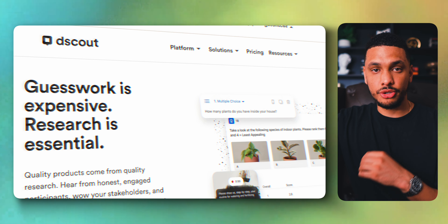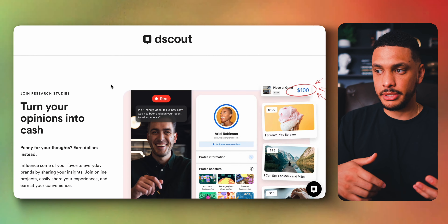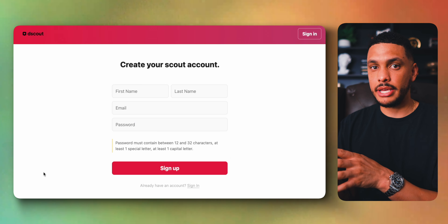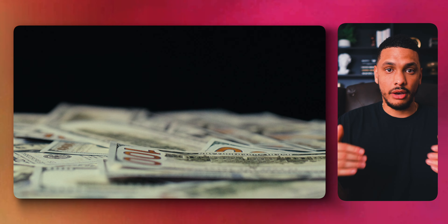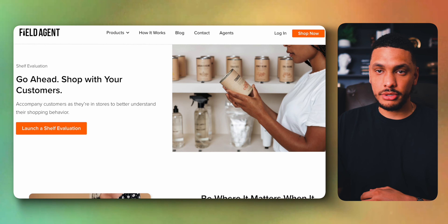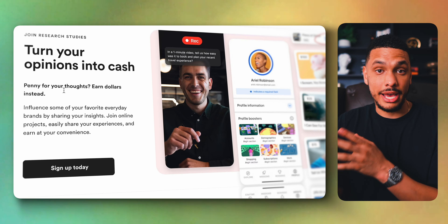The site dScout will let you turn your opinions into cash. You do similar tasks to other previous websites like Gigwalk and Field Agent, but from what I've seen, this website pays a lot more. They claim you can earn $1 per minute on average — about $60 per hour. This doesn't mean you'll consistently get tasks that pay $1 per minute, but if you do enough tasks, the higher and lower paying ones average out to about $1 per minute. If you like being out and about, Field Agent, Gigwalk, and dScout are definitely worth looking into.